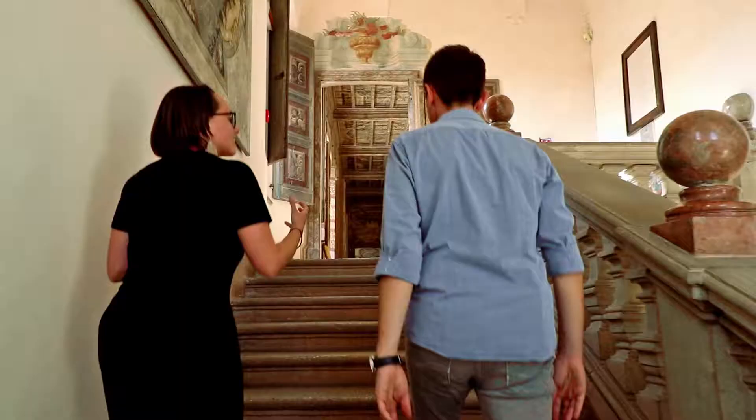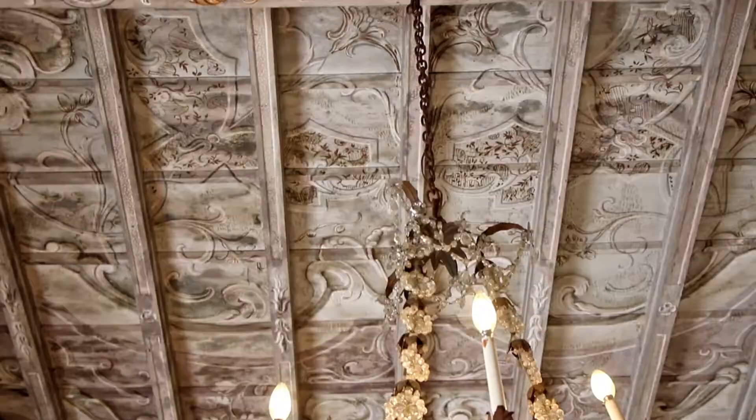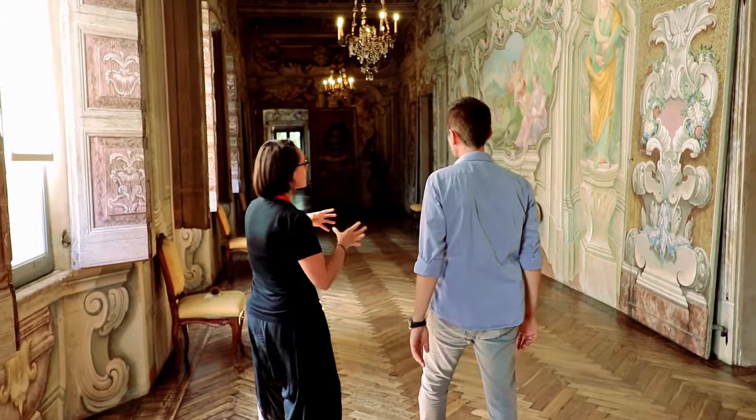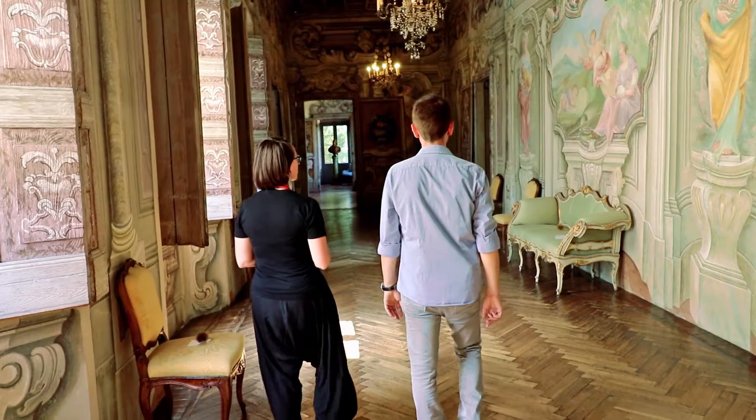Lorenza takes me to the first floor of the villa, called the noble floor because it once hosted the private rooms of the family. I can barely describe what I see in front of me. We are on the first floor, also known as the noble floor. This hall is called the gallery, and it's the most decorated room of the dwelling — there is no wall, no spot left blank, from the wooden ceiling to the floor and all the walls.